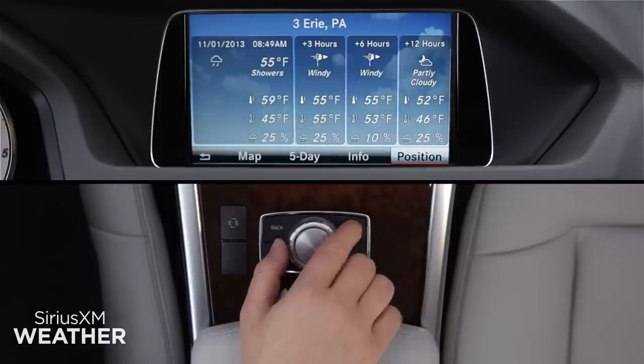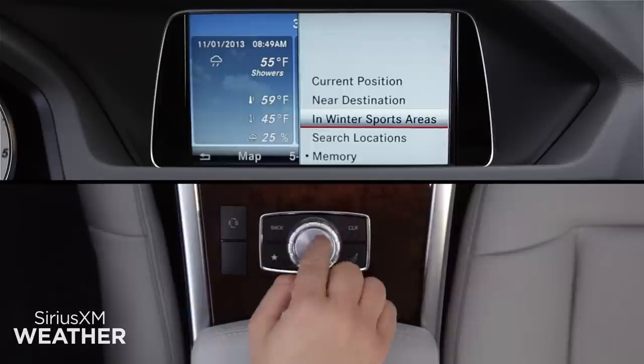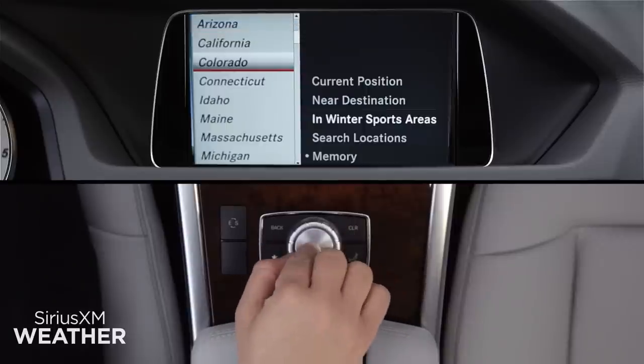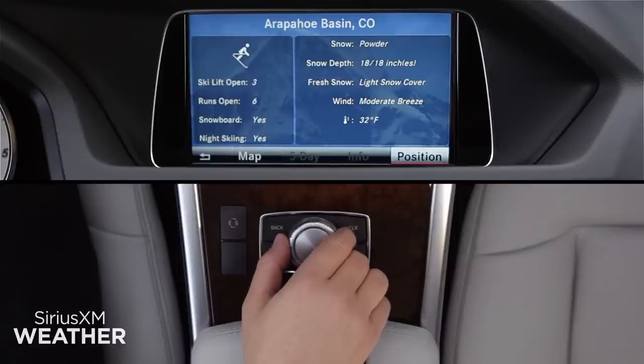Select Position from the lower menu to select a location by name, including your current position, near your destination when your navigation system is already guiding you, or in winter sports areas, which brings up a menu of states and then major ski areas within each state. You'll see the latest conditions for skiing and snowboarding.